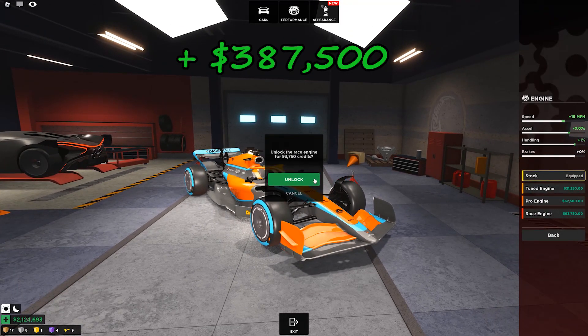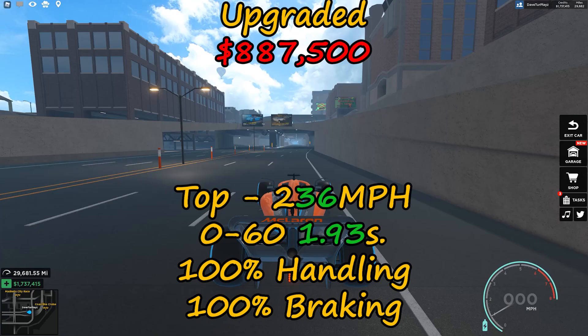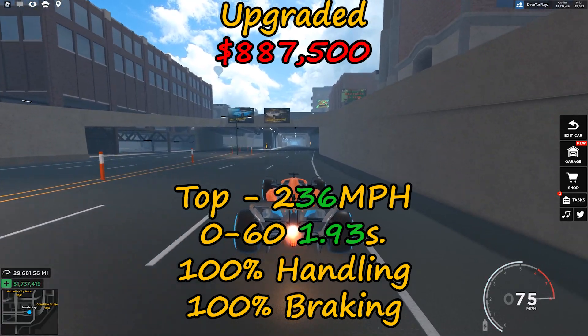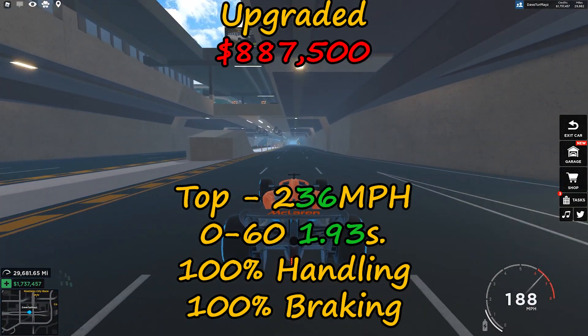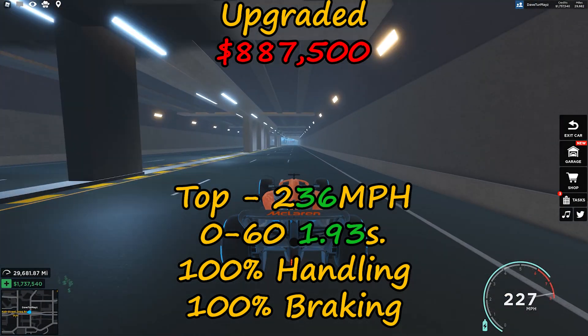To fully upgrade the car, you will need $387,500. The fully upgraded F1 will reach speeds up to 236 miles per hour top speed, with 0-60 in 1.93 seconds, 100% handling, and 100% braking.